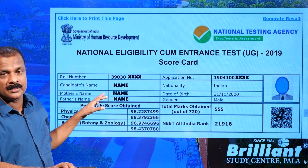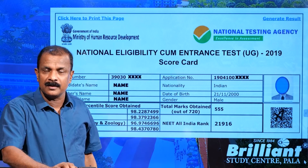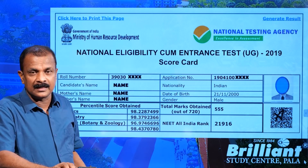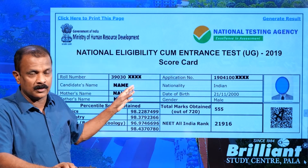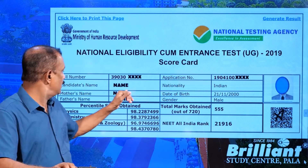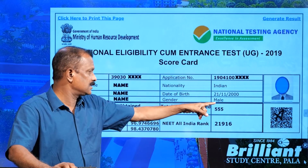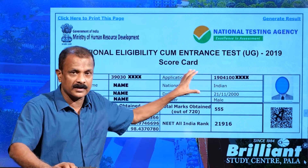The first part of the scorecard gives your personal details such as the roll number. This year the roll number is a 10-digit number: the first two digits are the code of the state, the next five digits are the code of the centre, and the last three digits are your roll number within the centre. Then there is the application number, which is the basic reference number. Other details include the candidate's name, mother's name, father's name, nationality, date of birth, and gender, along with your photograph.